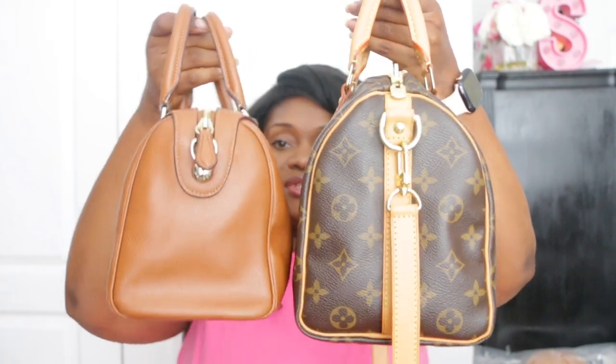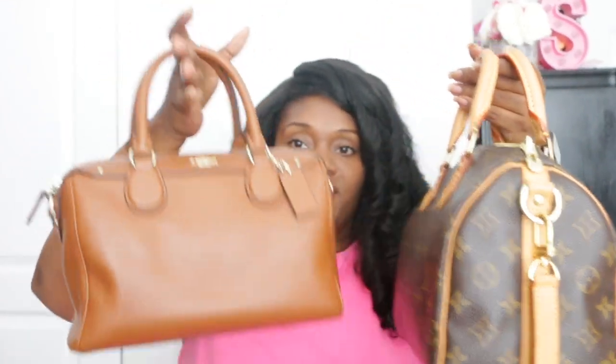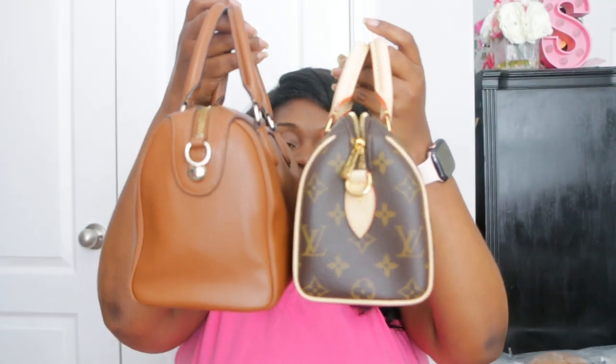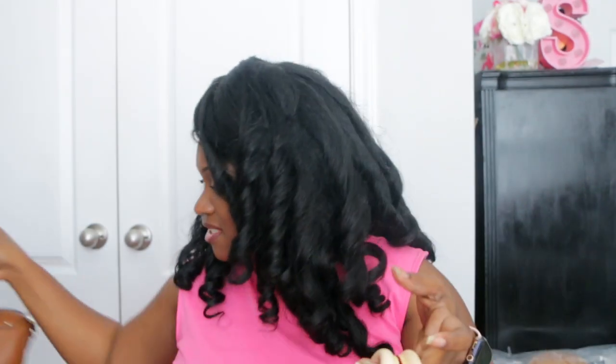Let me get my Coach bag and compare this to my Bennett Satchel that I've had for years. Here's my Speedy 25 and the Bennett Satchel — you can see how even the Speedy 20 is smaller than my Bennett Satchel. The Bennett Satchel is actually what prompted me to buy my Speedy, because I loved it so much I thought I'd love the Speedy too. I love all these sizes and I'm happy to have them in my collection.